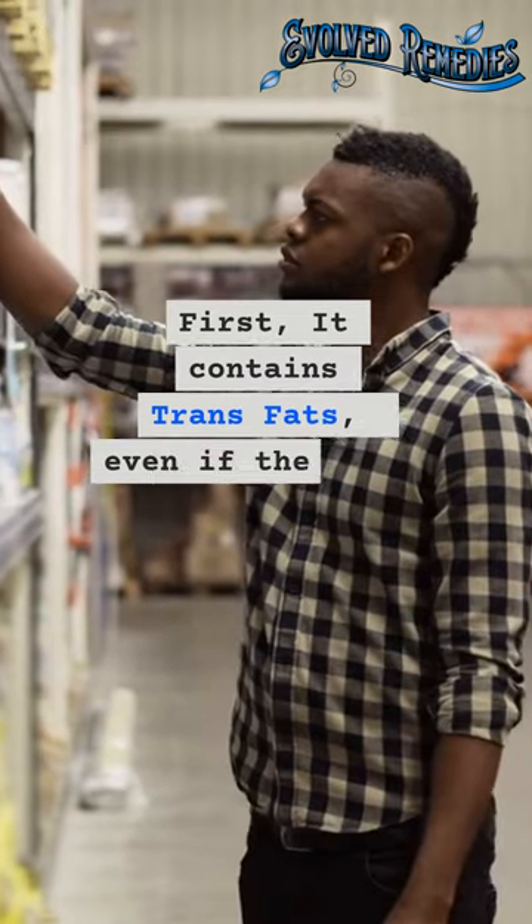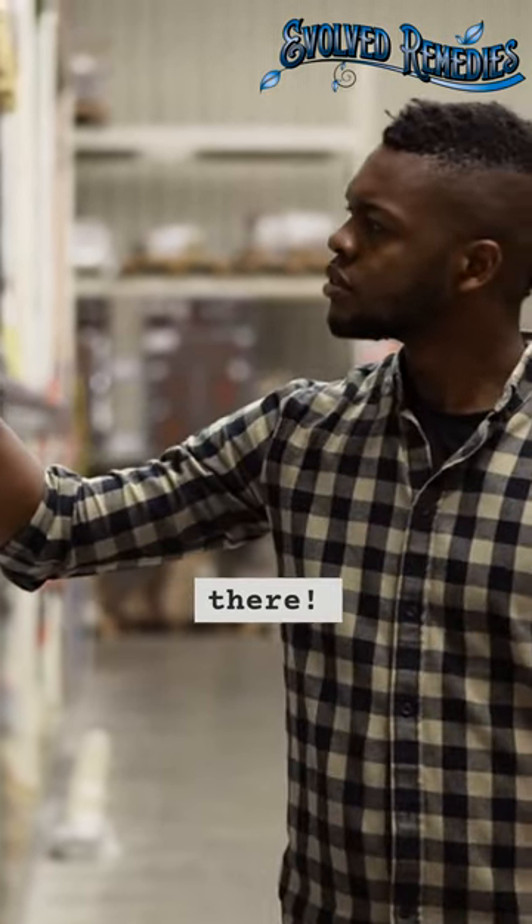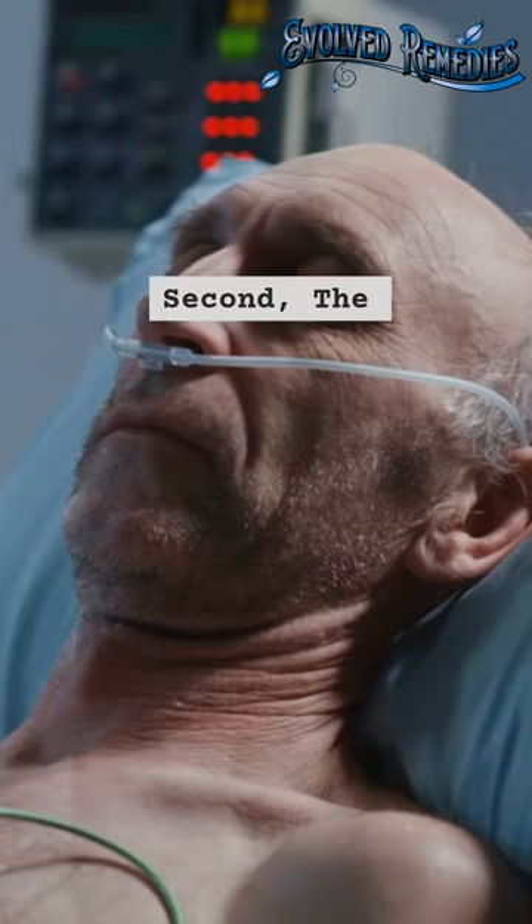First, it contains trans fats. Even if the label says 0% trans fat, it's in there, and that has to do with FDA mandates.